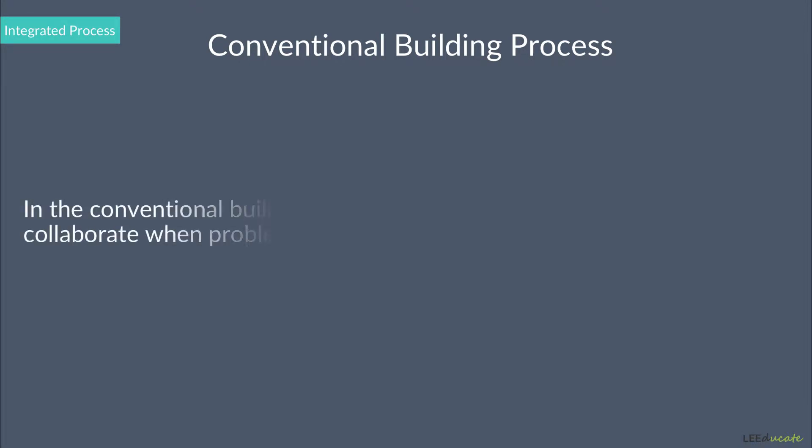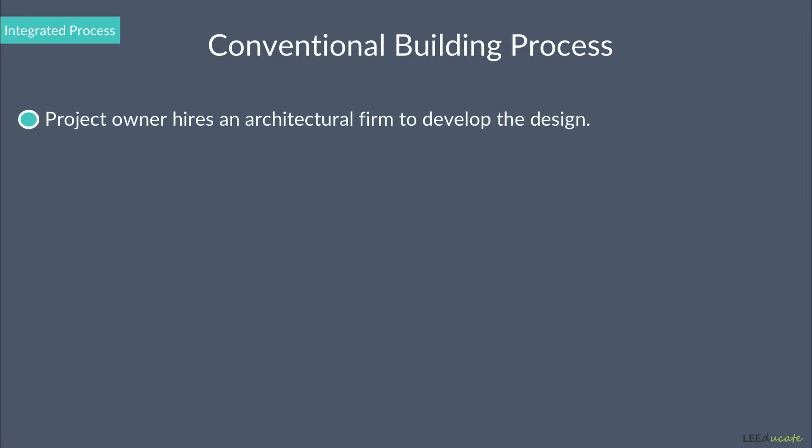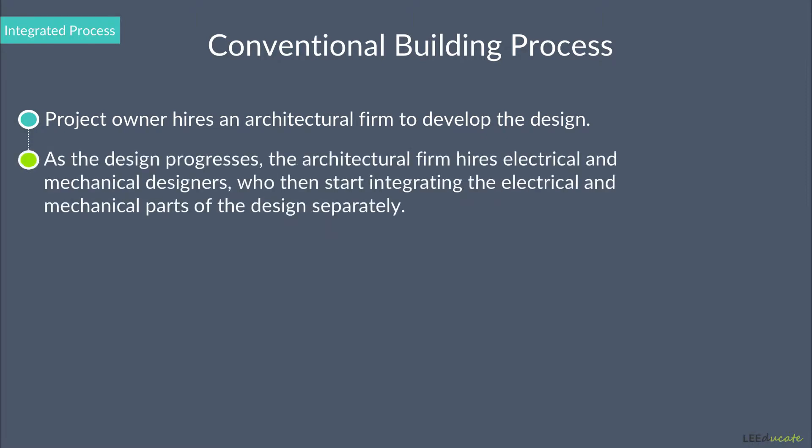In the conventional building process, project teams work in isolation and collaborate only when problems occur. Usually, the process starts with a project owner hiring an architectural firm to develop the design. As the design progresses, the architectural firm hires electrical and mechanical designers, who then start integrating the electrical and mechanical parts of the design separately.